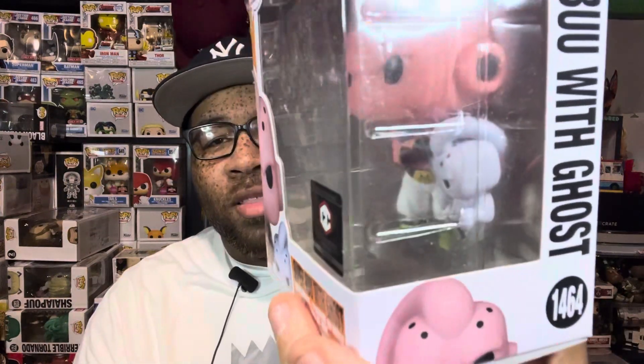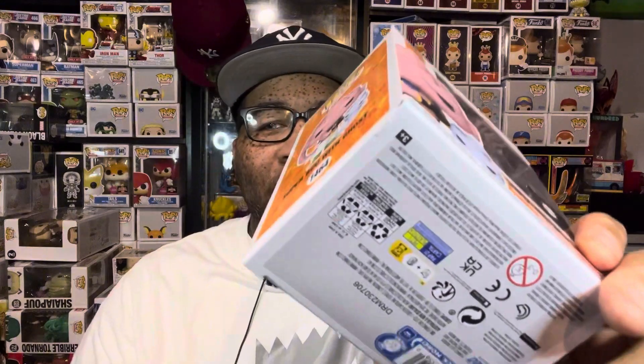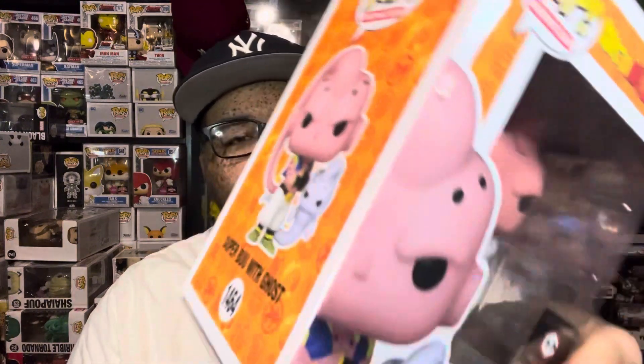Next up we have the Super Boo — it's the common, but it's a really cool Super Boo with the ghost. It's a bit dusty but definitely a cool pop. There is some damage on it though — some tape on the corner and the corner is bent. Funko did me dirty with this one, but it's a really cool pop and I'm glad to get it in the collection.